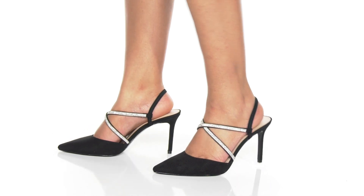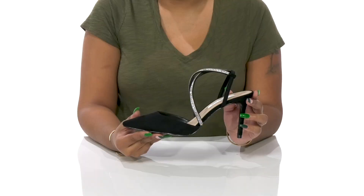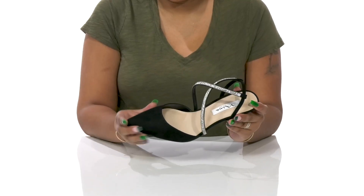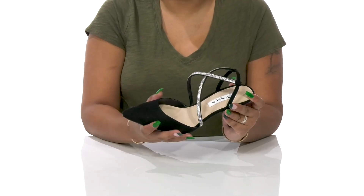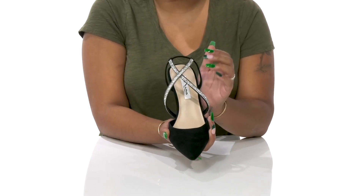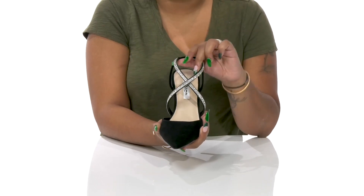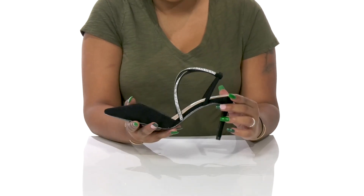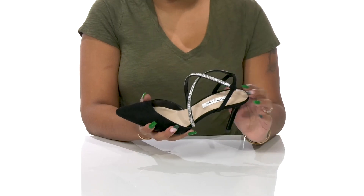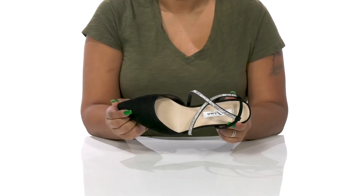Give yourself a standout look when you rock the Nalda Heels by Nina. You'll absolutely adore this beautiful man-made upper that has a soft suede-like feel and gives you a very shimmering appeal with glittered jewel embellishments on the crisscross straps that give you a ton of style and an eye-catching appearance. She'll stay nice and secure while having an insole that is super soft to give you some extra comfort.